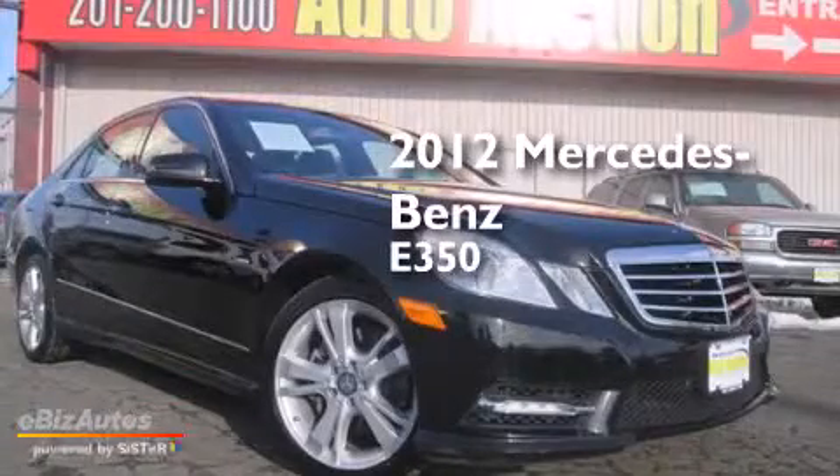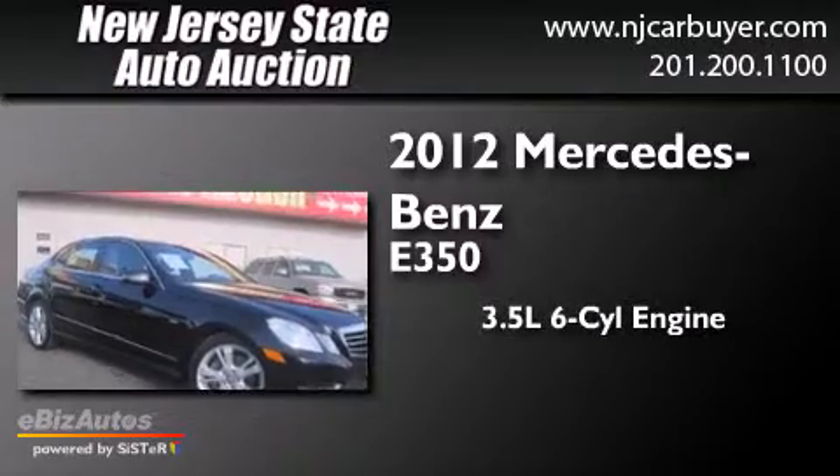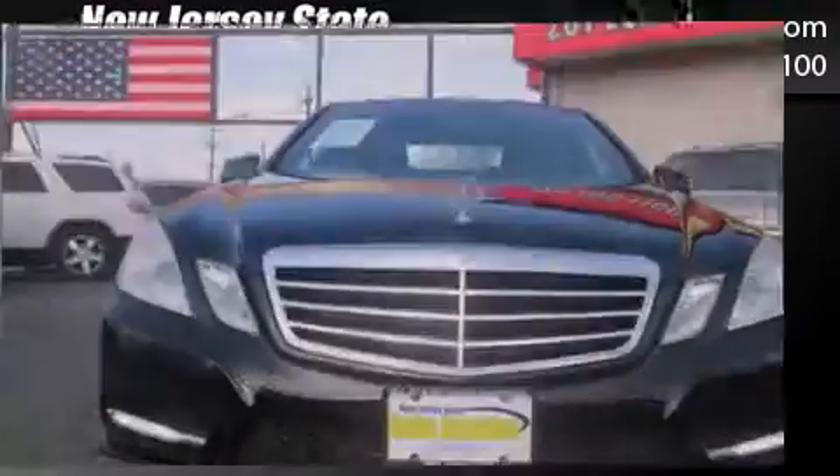This is a 2012 Mercedes-Benz E350. It has a 3.5 liter 6-cylinder engine, a 7-speed automatic transmission, and all-wheel drive.